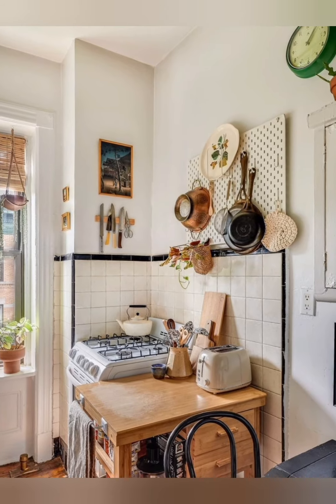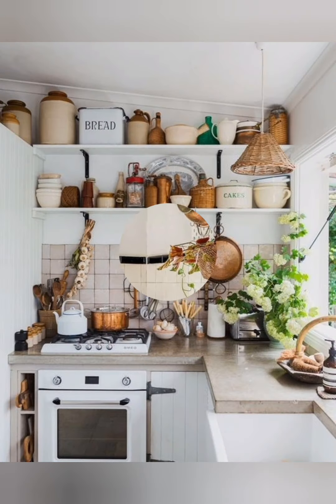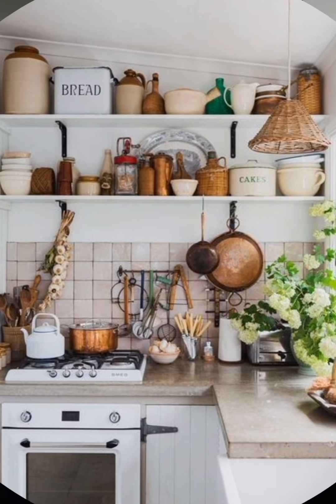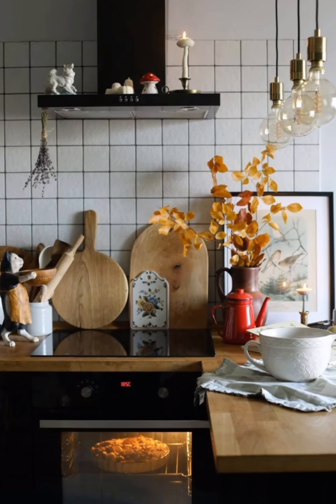Smart appliances. Invest in compact, energy-efficient appliances that fit the scale of the kitchen. Look for options that can be integrated into the cabinetry to maintain a streamlined look.